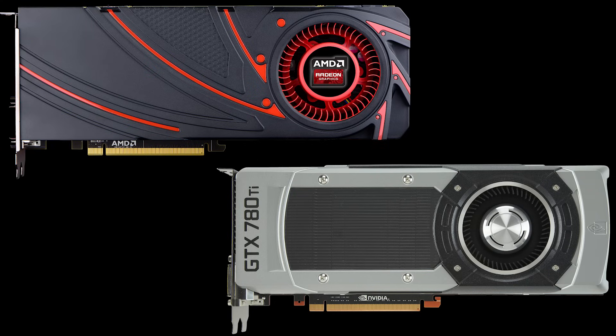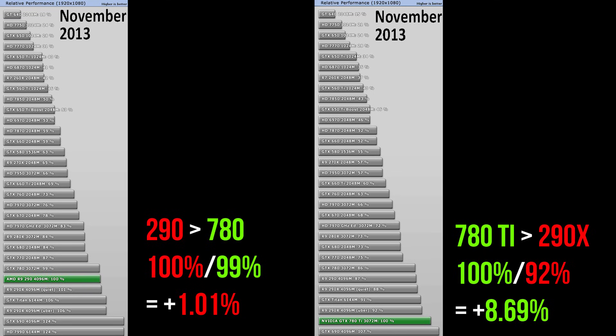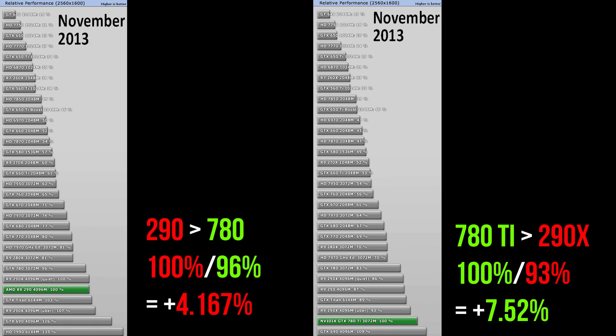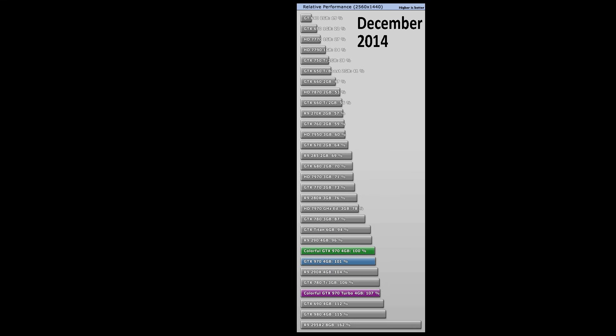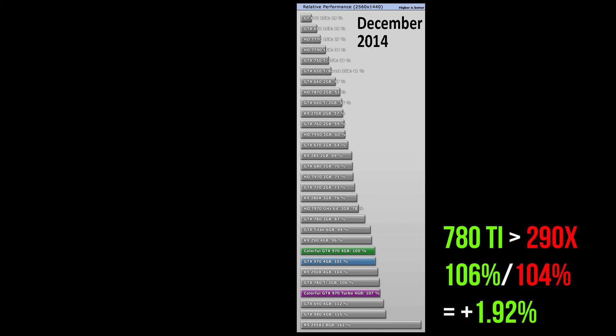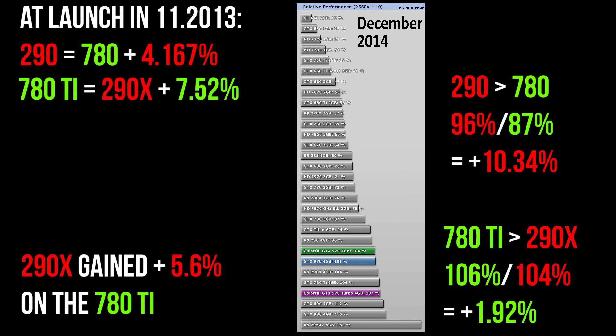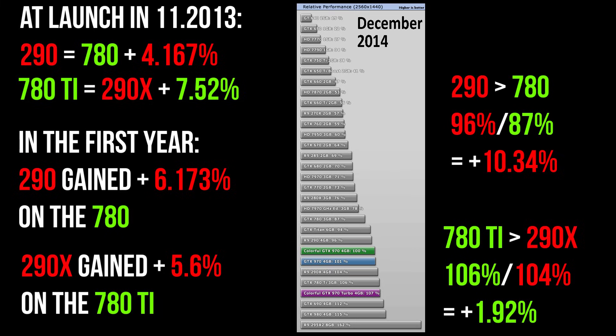Let's move on to their successors: AMD's 290 series and NVIDIA's 780 Ti. When they launched in 2013, the 780 Ti was 8.69% faster than the 290X at Uber mode, while the 290 measured a mere 1.01% higher than the 780 at 1080p. At 1600p, the 780 Ti's lead over the 290X shrank to 7.52%, while the 290's lead over the 780 rose to 4.167%. By December 2014, more than a year after launch, at 1440p the 780 Ti's lead over the 290X had shrunk to 1.92%, while the 290's lead over the 780 had risen to 10.34%. In their first year, the 290X had gained 5.6% on the 780 Ti, while the 290 had gained 6.173% on the 780.